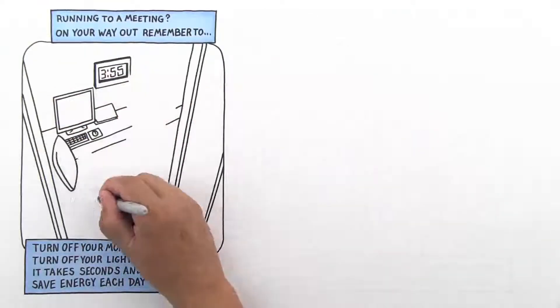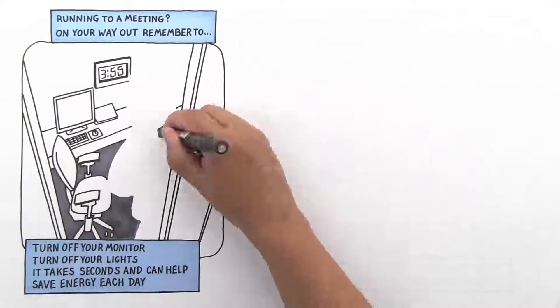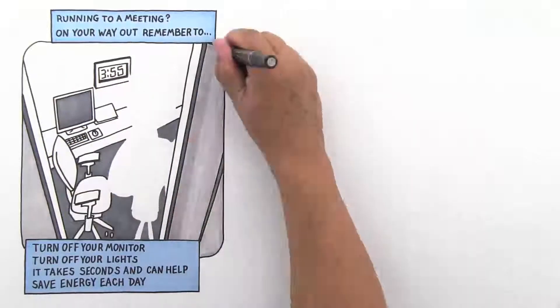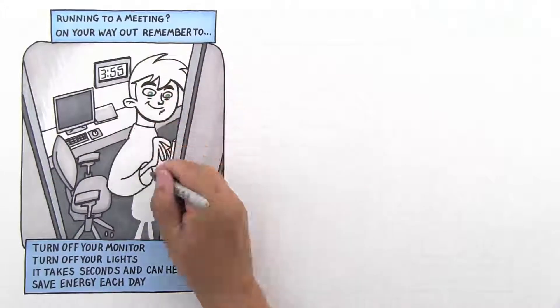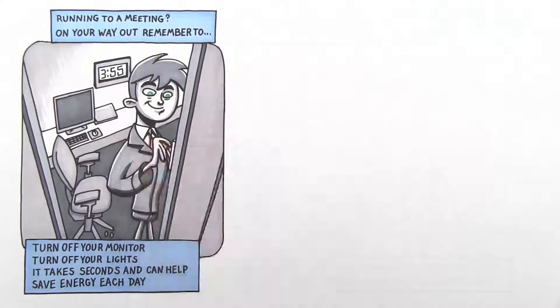Are you running to a meeting? On your way out, remember to turn off your monitor. Don't leave it with a screensaver or in sleep mode — that still uses energy. And turn off your lights. It takes seconds and can help save energy each day.